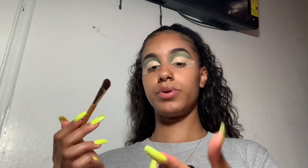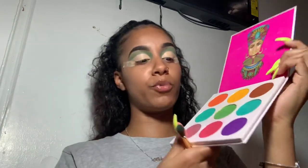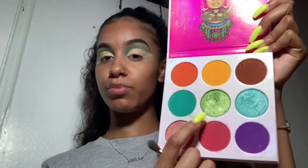Now I'm gonna take my setting spray just to wet my brush a little bit, because I'm gonna go in with a shimmery color and I want it to have a lot of pigment. So now I'm going in with this green shimmer color right here.